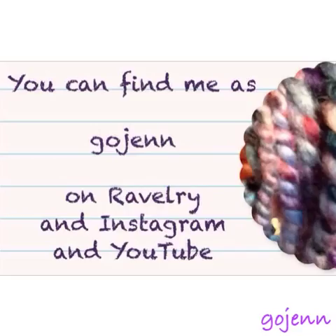You can find me as Gojen on Ravelry, Instagram, and YouTube. I love your comments — if you have any questions, suggestions, or anything like that, let me know. I enjoy doing this and I really hope you enjoy watching. I'll let you get back to your planning and have a great week. Thank you for sharing your time with me.